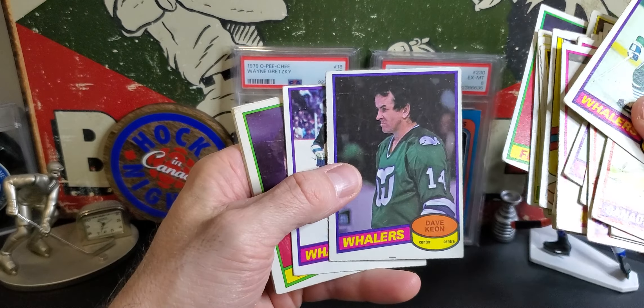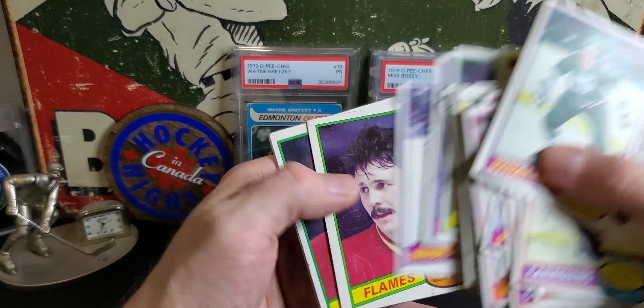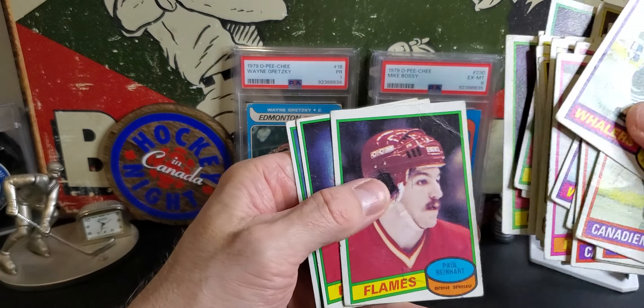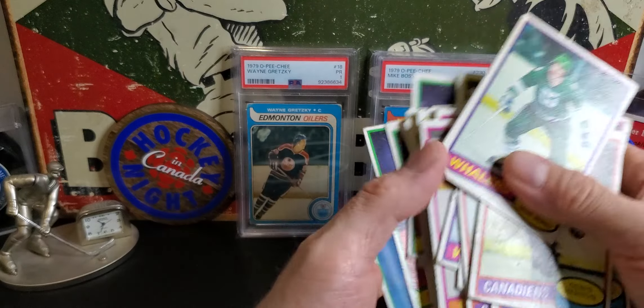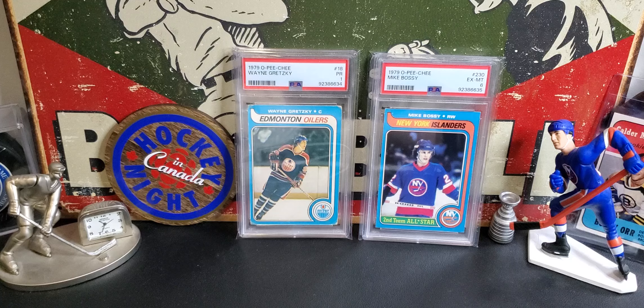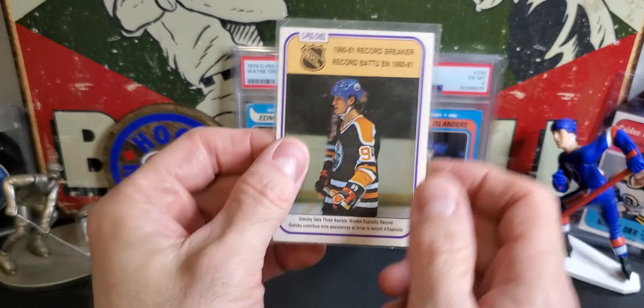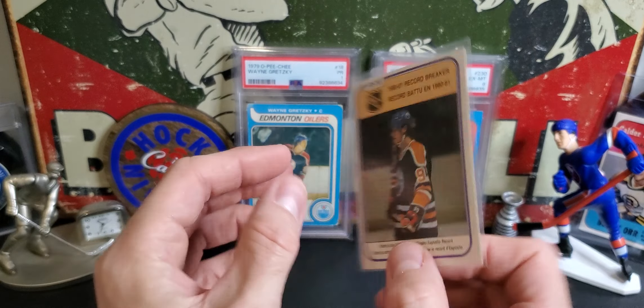Dave Keon, the Whalers there. Epic jerseys. Paul Reinhart - and that's it for 1980-81. Let's jump right into the 81-82. He sent me a lot of like 400 cards. The cool part about this - one of the cards here was the Gretzky Record Breaker, which was cool.